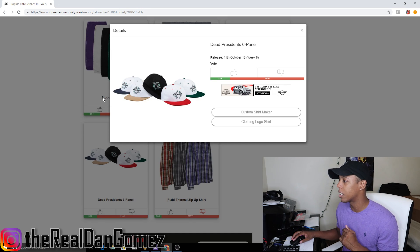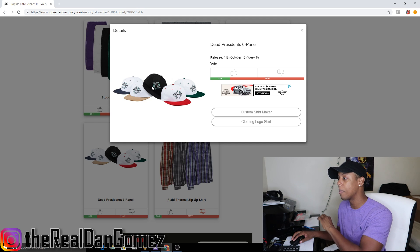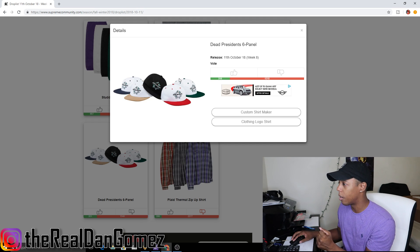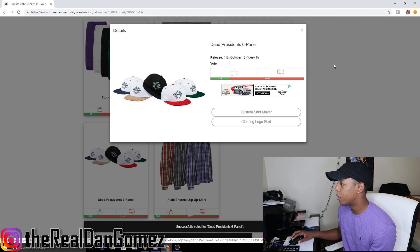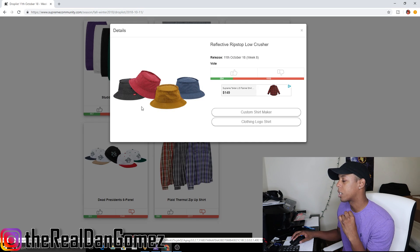Next up we have the Dead President six panel, which comes in five colorways: white with navy brim, white with tan brim, white with red brim, white with green brim, and all black. The all black one is kind of nice, but this hat looks pretty trash overall, so I'm going to downvote it.